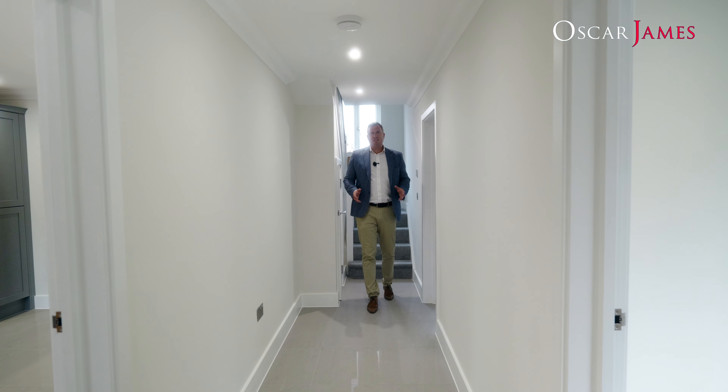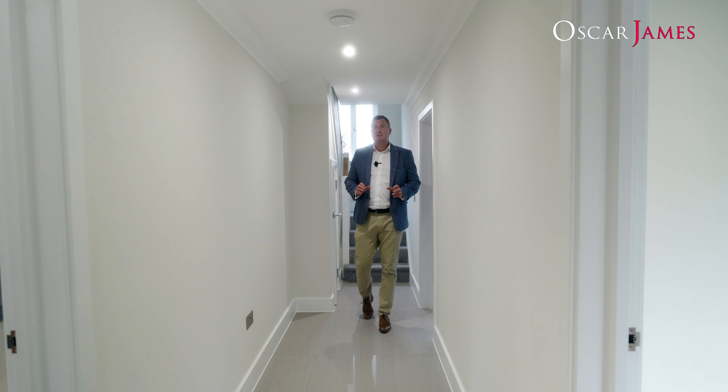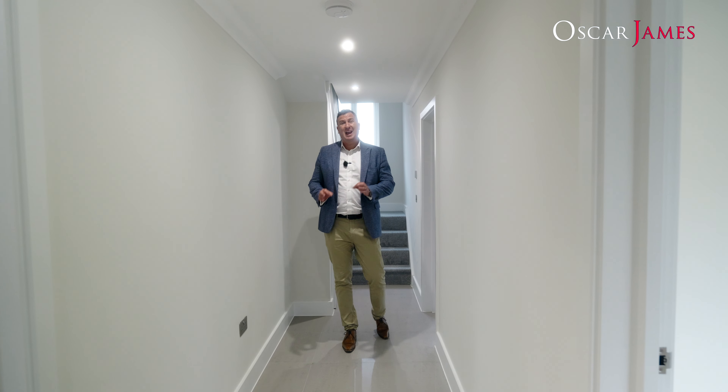One thing to mention about Britannia Park is its location. It's really close to some incredible primary schools, it's got excellent commuter links being very close to Kettering train station, and it's just a short walk to Kettering General Hospital as well. So it really is conveniently situated. Take a look at the rest of the property and I'll find you in the kitchen shortly.